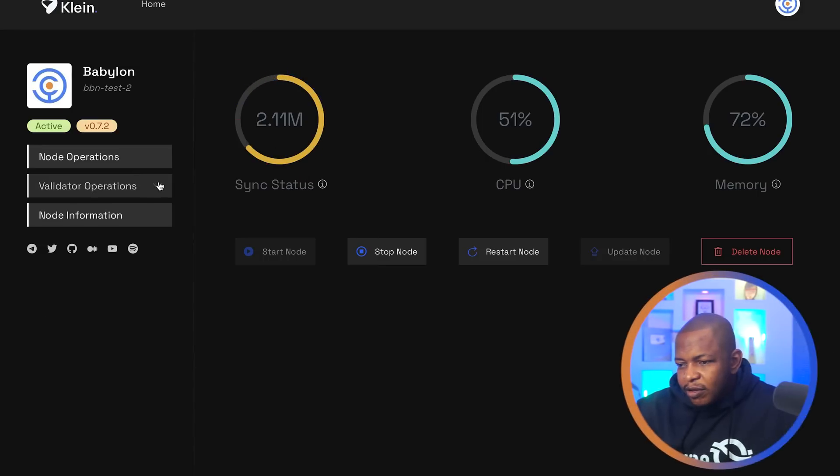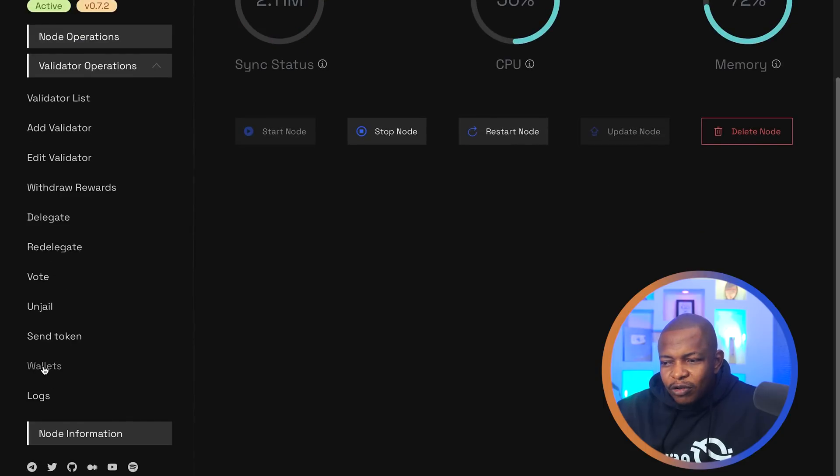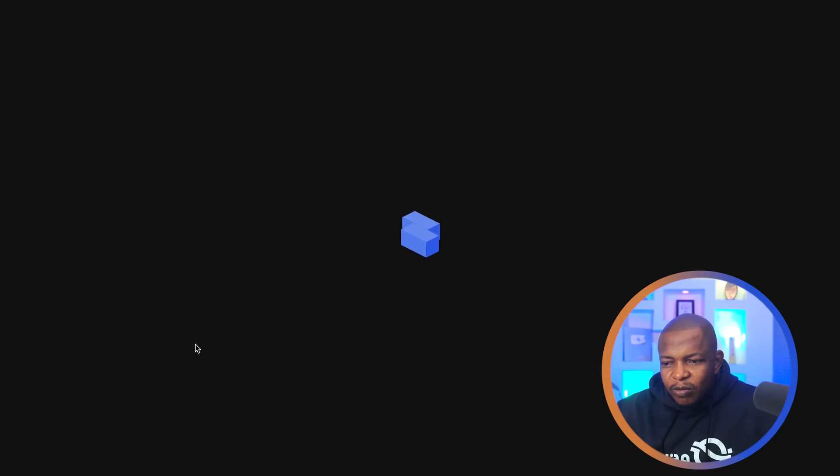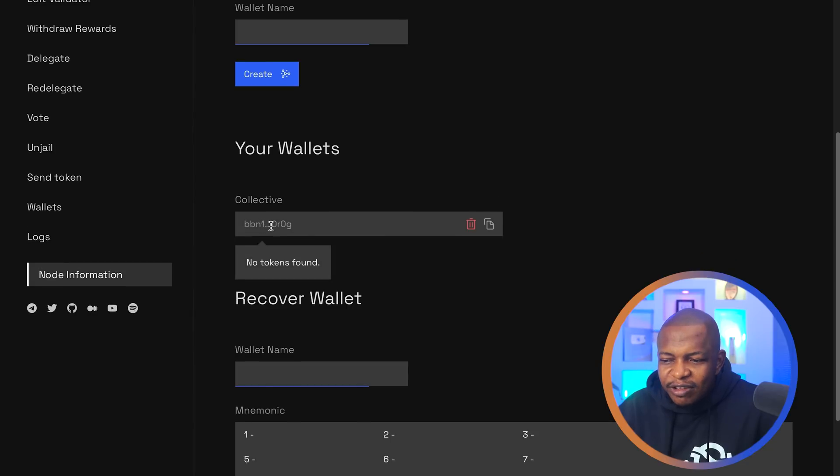Click on 'Dive In.' The syncing is now going on — wait for it to sync. While syncing, go to Validator Operations and scroll down to create our wallet. Click on Wallet, add your wallet name — I'm calling this one 'Collective' — and click Create. This shows your secret phrase. Anyone who has this has access to your wallet, so make sure you keep it safe. If you lose it, you might not be able to get it back. Now my wallet is created and here is my wallet address.